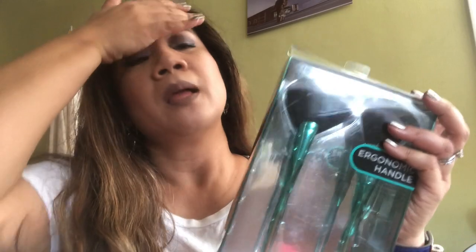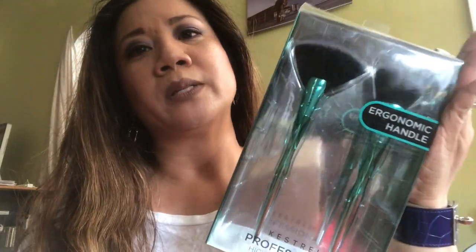I did find this Kestrel Professional brush set. I know I have way too many brushes but I've been looking out for more fan brushes because I've used them a lot for highlight and powder. I noticed this set in the store quite a few times but I was waiting for it to go down. It was originally $6.99 and it got marked down to three bucks.